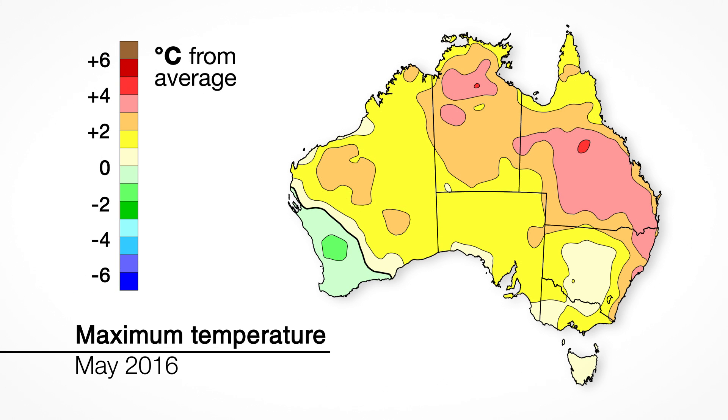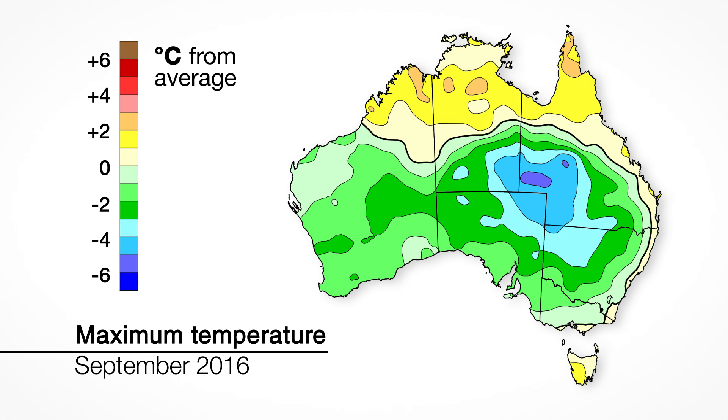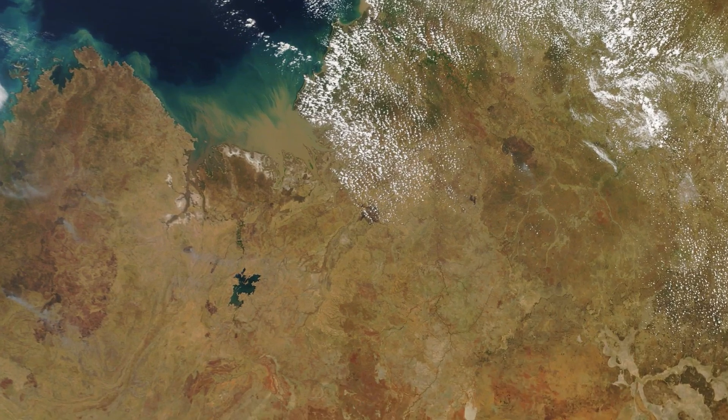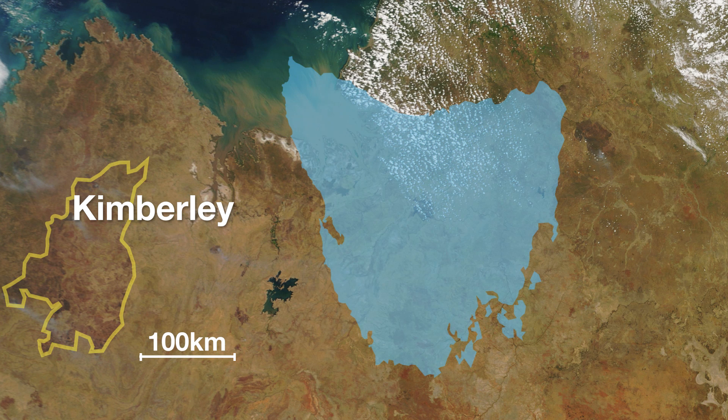Despite early build-up rains, temperatures in northern Australia have stayed much warmer than average. For instance, Darwin reached 37.5 degrees in early October, its sixth hottest day on record. This hot weather has dried vegetation across much of northern Australia. Lightning in the Kimberley started fires that burnt over 1.5 million hectares, an area one-quarter the size of Tasmania.